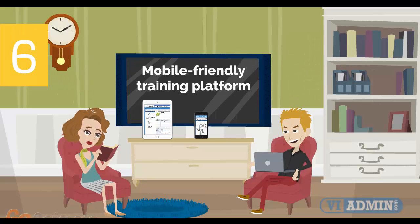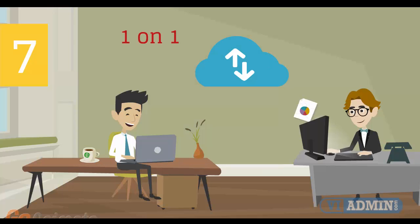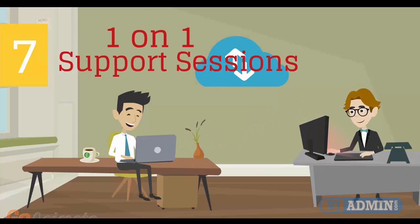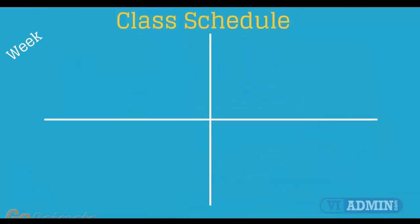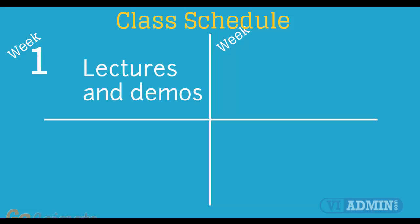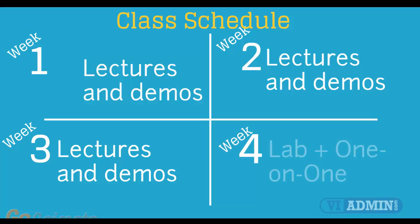Number 6: Mobile-Friendly Training Platform. This allows you to participate in the training from anywhere you are, be it at home or in the office via your mobile device or computer. Number 7: individual one-on-one counseling and support sessions with your instructor during the course of the training. Number 8: versatile class schedule spread across three weeks of lectures and a fourth week of lab exercises and one-on-one work with instructors.